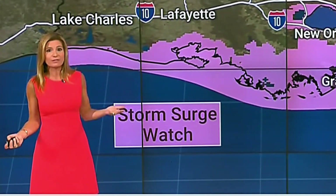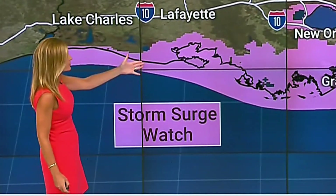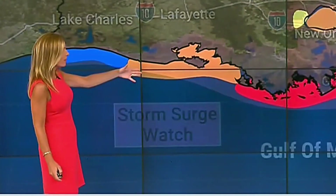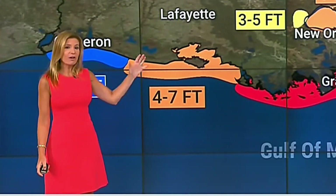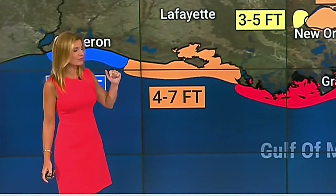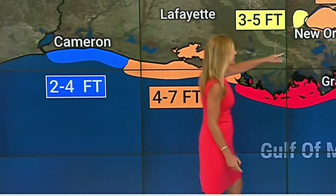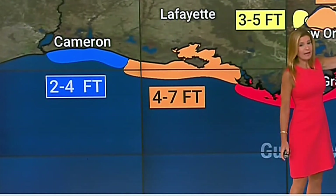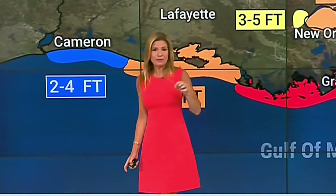Now let's look at what we're expecting this year from Ida. Remember, Laura had winds of 149 miles per hour when it made landfall. We're watching the storm surge area — that watch is shown in purple across coastal Louisiana. The surge expected highest along and just to the east of the center of circulation is seven to eleven feet, and it's not just Louisiana — that extends into Mississippi as well.